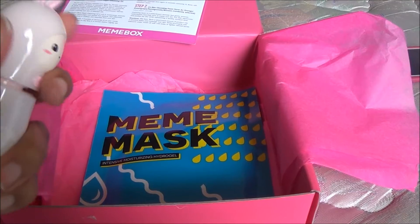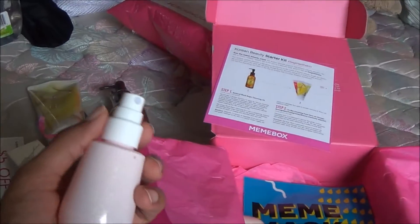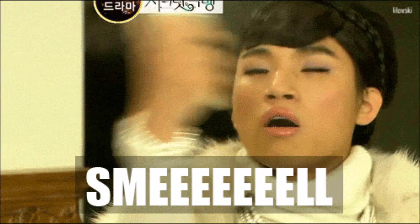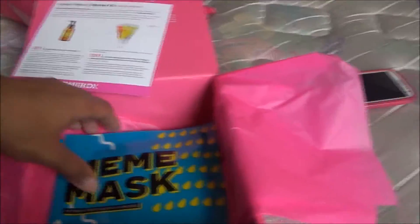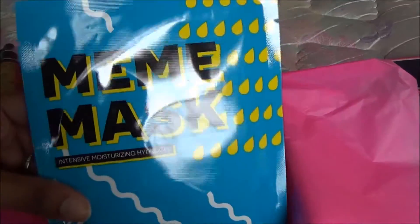You know what this reminds me of? When Daesung from Big Bang was doing that Secret Garden reenactment thing and he would spray his face. I'm smelling it right now. I don't know, but this is cute. And last but not least, a moisturizing mask. Very nice.